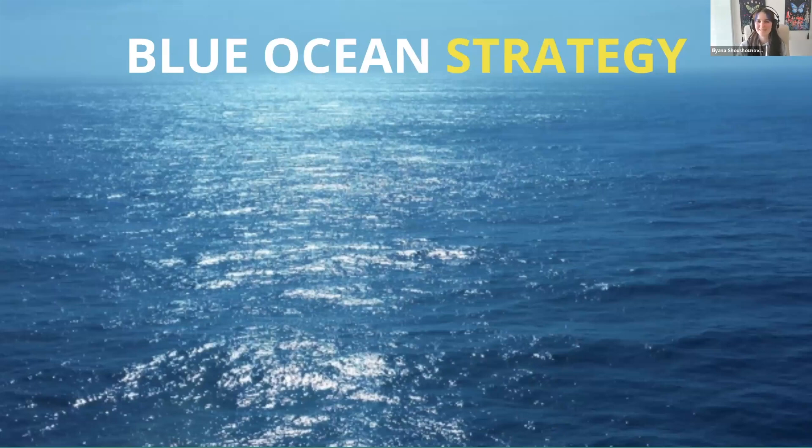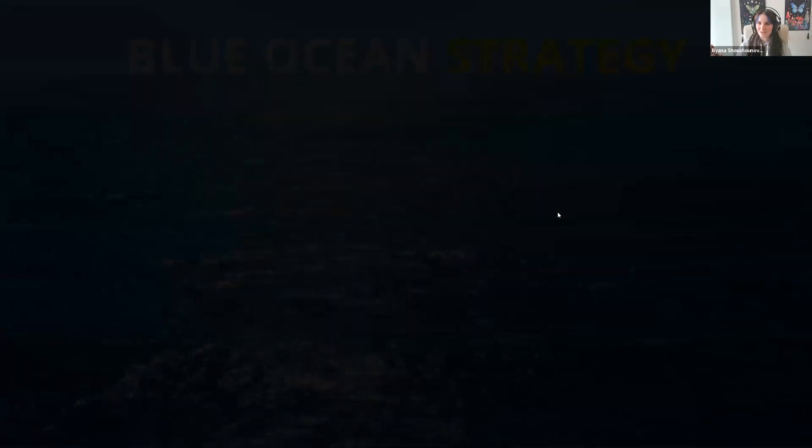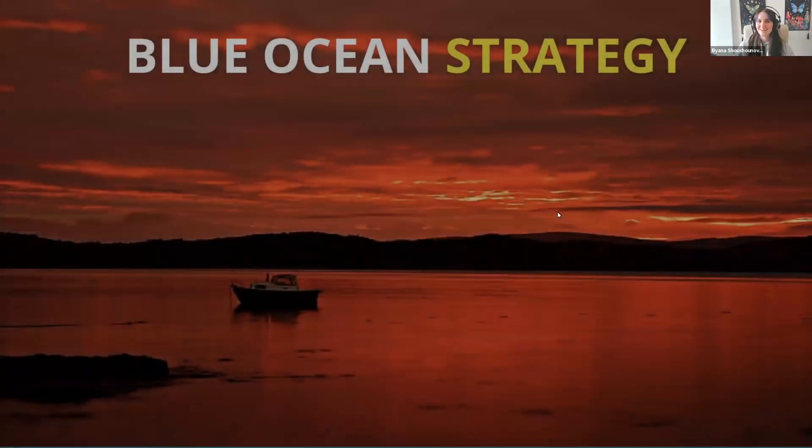Today we are going to be discussing Blue Ocean Strategy. And we can see there's a blue ocean, but there's also the red ocean.